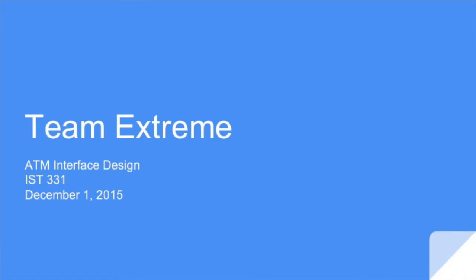Hello everyone, my name is Brittany Romanowski and today I'm going to be introducing Team Xtreme and our ATM interface design.